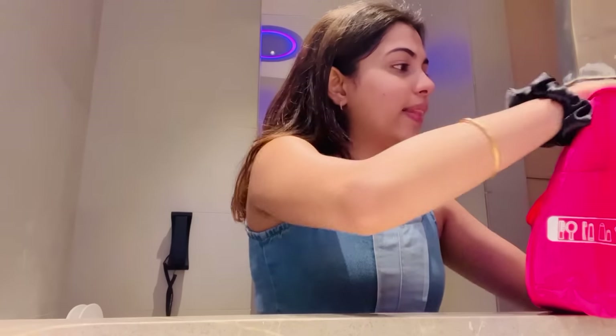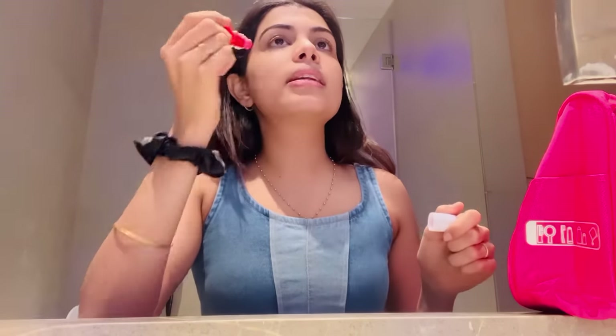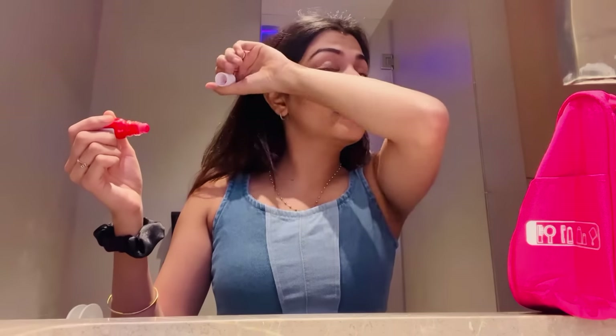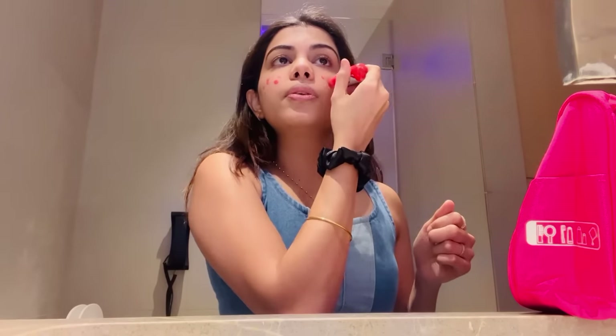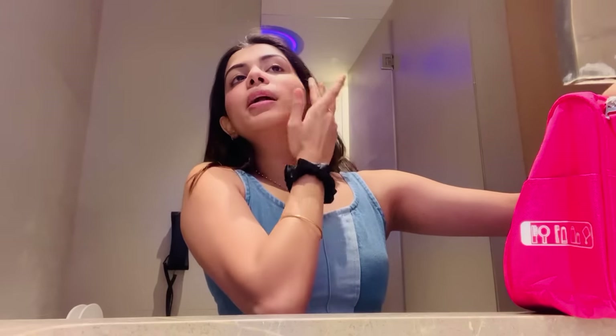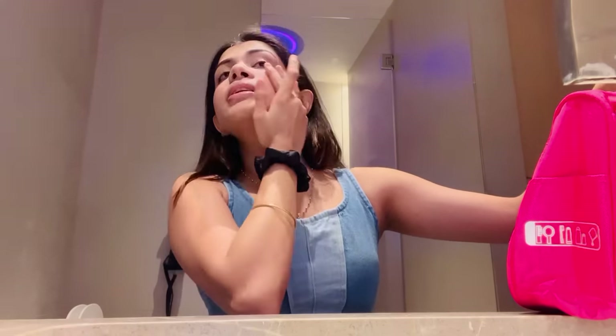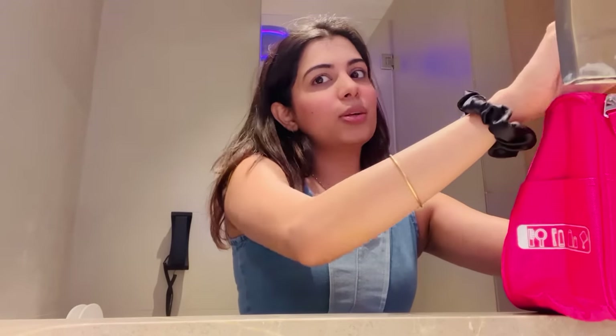And then comes my blusher. This is a B2 tint. Just a few dots — nice, in the cheek area. I'm going to blend it on my face. The good part about it is the natural look it gives. And then let's move on to the mascara.